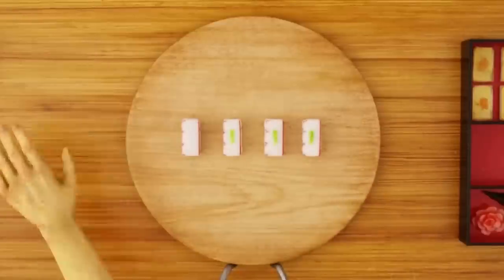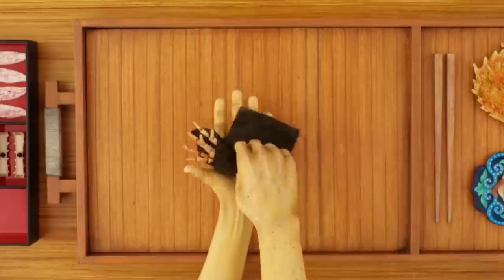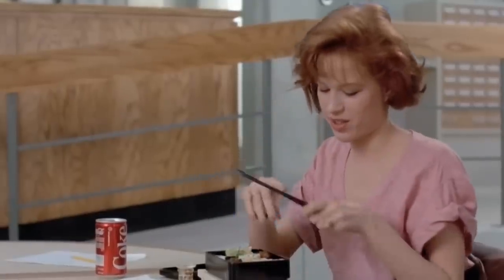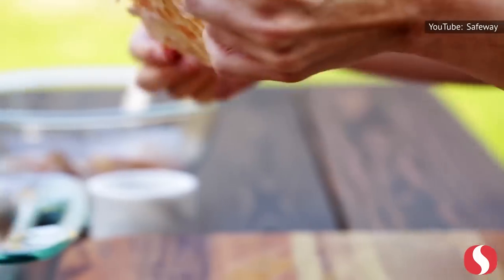The store's packaged sushi may not be a smart purchase either. In a taste test for the Washingtonian, Safeway's California Roll failed, with one reviewer comparing the soy wrapper to a Band-Aid. But despite these issues, Safeway does show signs of improvement.